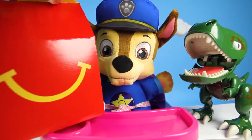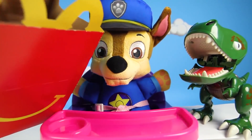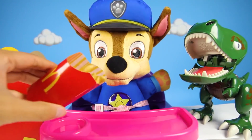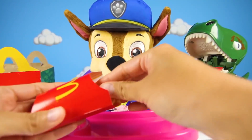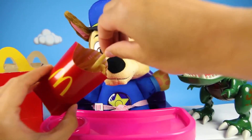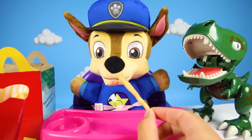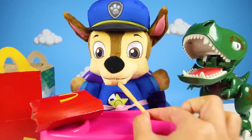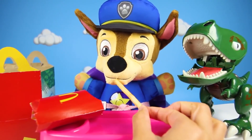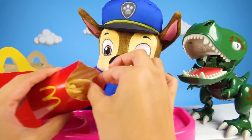Now it's time for both of you to eat! Let's get McDonald's! I know you like happy meals, Chase! And I bet that Fluffy does too! Let's get into it! Mmm...let's start with french fries! Have some tasty salty french fries, Chase! French fries are made from potatoes and they're so yummy! Here you go! Can you tell me your favorite thing to eat at McDonald's? Let me know in the comments!